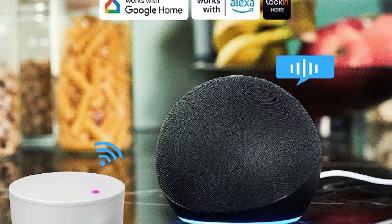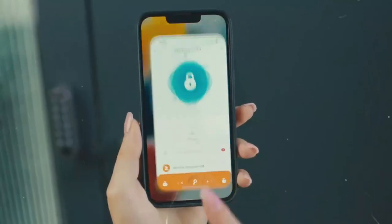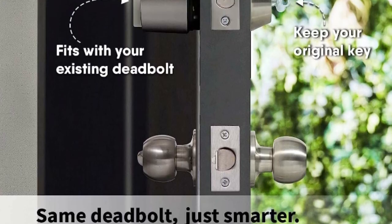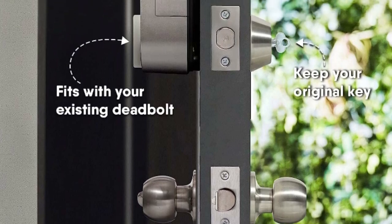The smart lock is responsive and automatically locks when you leave. You can customize the delay time. If you need to keep the door unlocked, you can enter passage mode by pressing the button three times, and the door lock will remain open until it is manually locked.